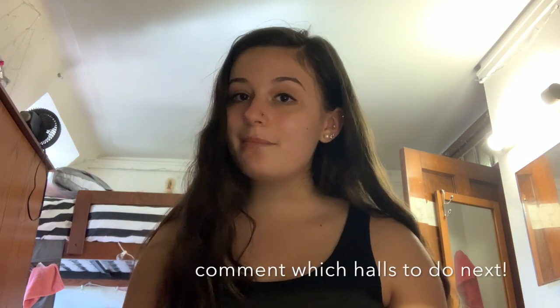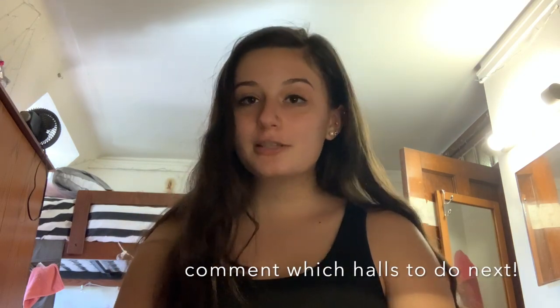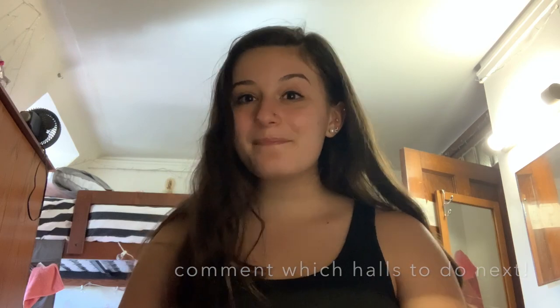Thank you so much for watching this video. If you liked it, make sure to give it a thumbs up and subscribe if you want to see more videos from me. I'll see you next time. Bye.